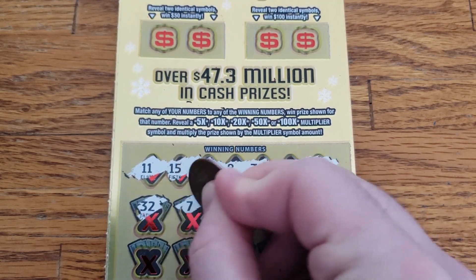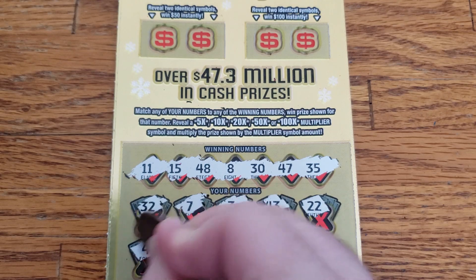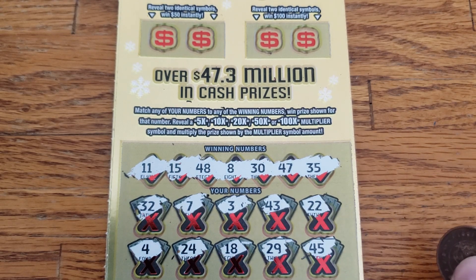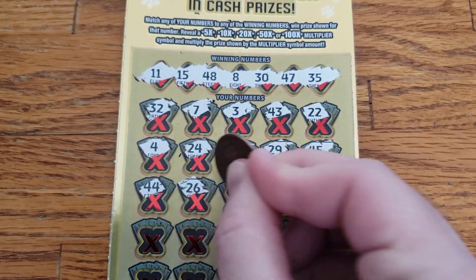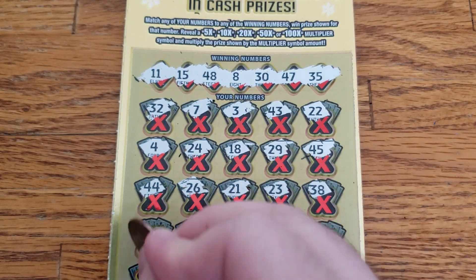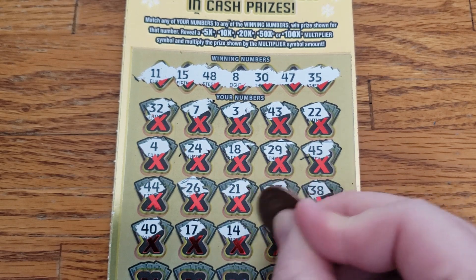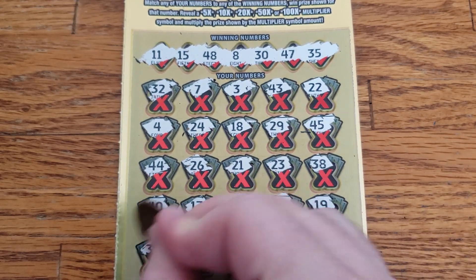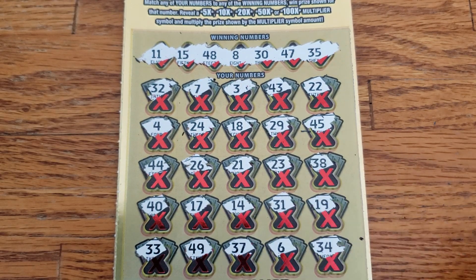32, 7, 3, 43, 22, 4, 24, 18, 29, 45, 26, 21, 23, 38, 40, 17, 14, 31, 19, 40, 17, 14, 31, 19, 39, 37, 6, 34.